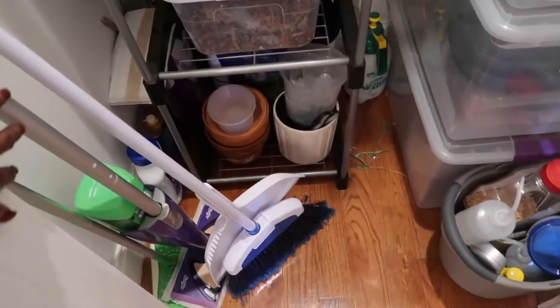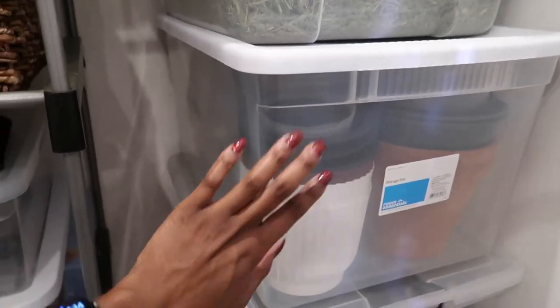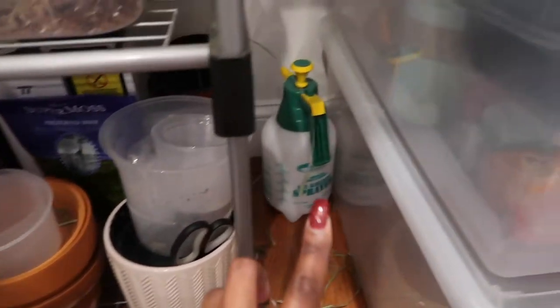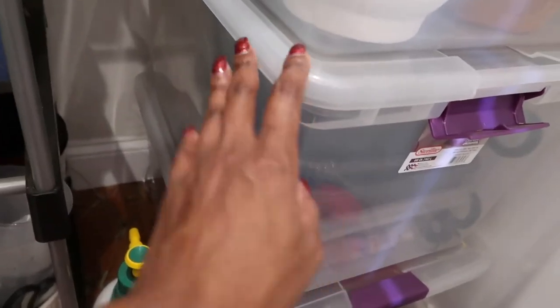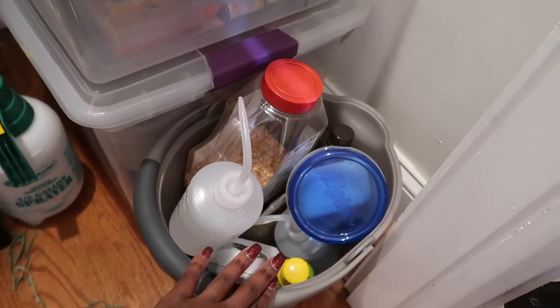Over here I just have some more cleaning supplies like a broom and two mops. Here is where I keep the majority of my pots when I'm not using them. I also have some moss in the back there and a humidifier, and more pots. I also have one of these half-gallon sprayers that I'll talk about in a minute. And then in here I have some more maintenance items like fertilizers, plus a miscellaneous array of items that I'm going to be talking about in depth in just a moment.